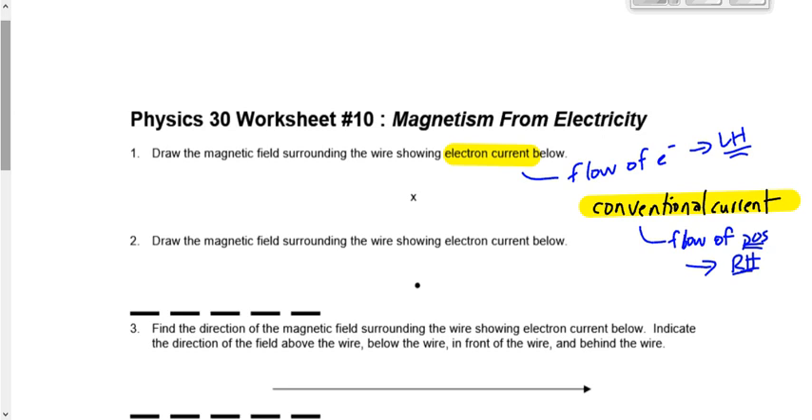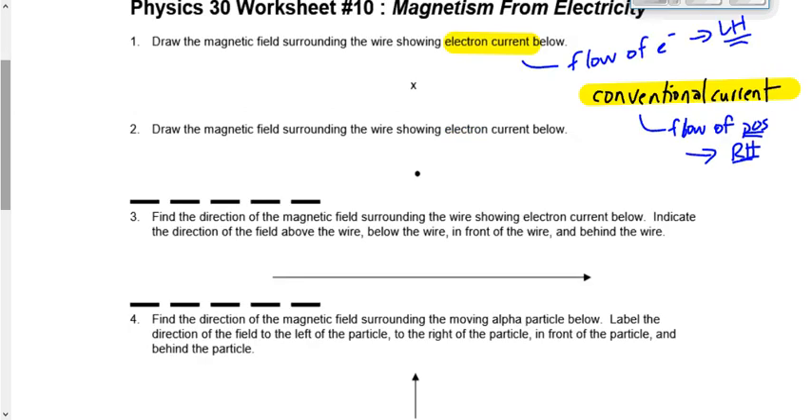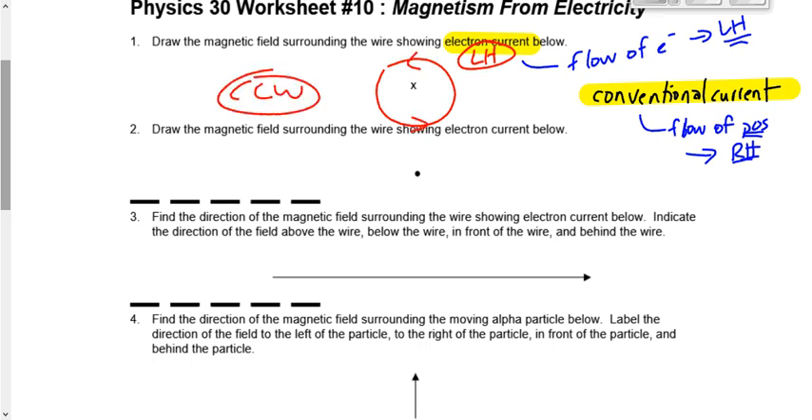Let's look at number one: electron current, so left hand rule. The x represents into the page. Take your left hand, 90 degrees to your fingers, stick your left thumb into the page, bend your fingers — it's going to be counterclockwise. The next one: out of the page. Left thumb out of the page, bend your fingers — they're going to point clockwise.